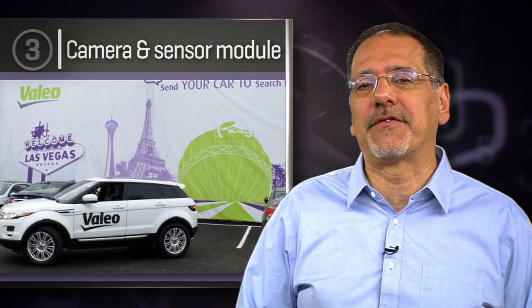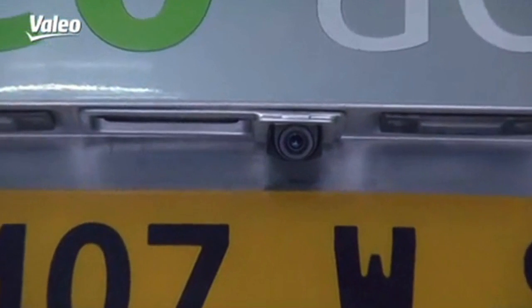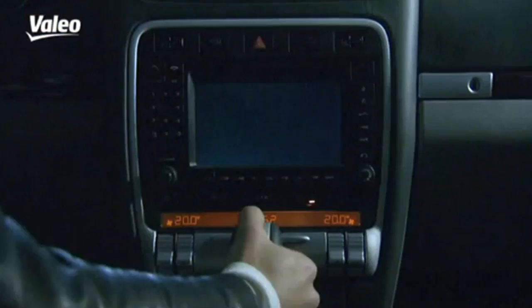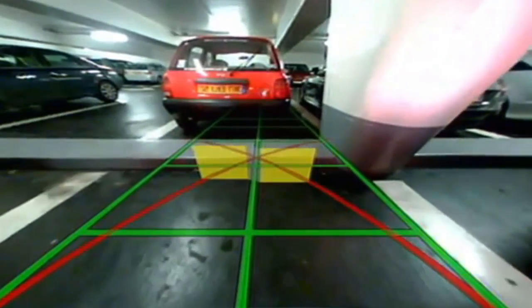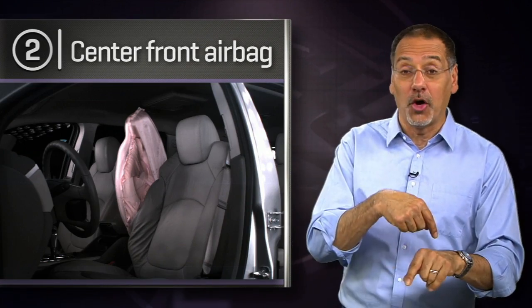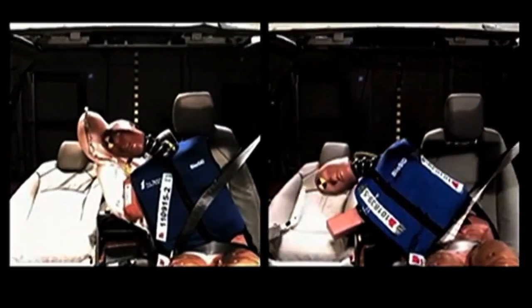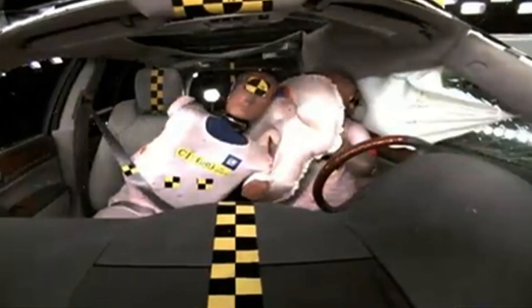Number three: Valeo's Camera and Sensor Module. It used to be that the ultrasonic sensors in your bumper — those things that beep — and the camera in the back showing what's behind you operated completely without any knowledge of each other, leaving the driver to blend all that info. But France's Valeo has merged them into a single module, so it all works together, and it's a tiny component with the added benefit of leaving your bumper without those little sonar dimples. Number two: Takata's Center Front Airbag. Takata worked with GM to slide one in between the front seats. This helps to secure the driver during a far-side T-bone impact or to keep the two front passengers from smashing heads and hurting each other.